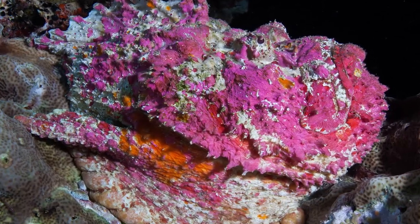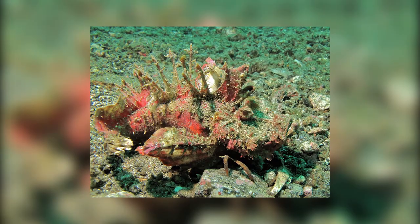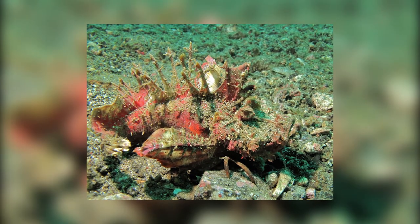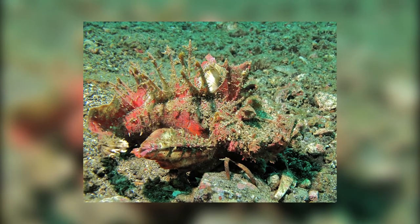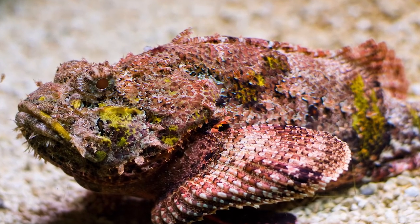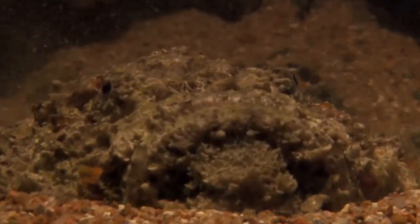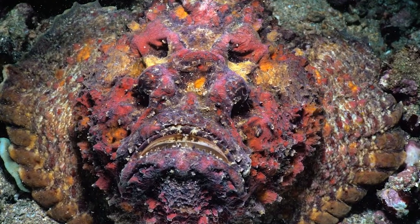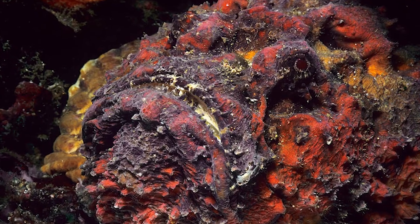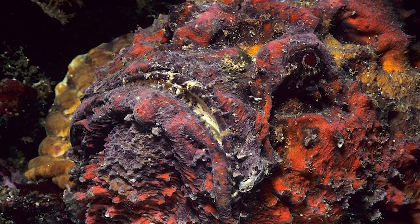Number 4: the reef stonefish. Reef stonefish are found along the rocky coral Australian coast. They can measure up to 50cm, or 1.5 feet. Being from Australia, the fish is one of the most venomous in the world. It can inject venom through any of its 13 spines. Although nobody has died from their venom since Europeans arrived in Australia, their sting is still extremely painful and dangerous. This makes their camouflage all the more terrifying — and if you think you can stay safe by keeping out of the water, think again: these fish can survive up to 24 hours on dry land.